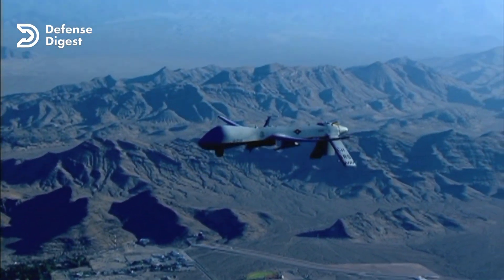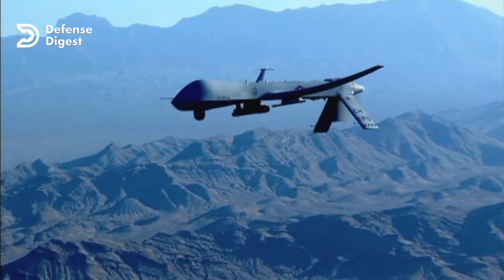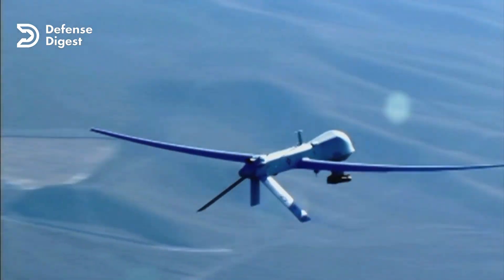The MQ-9 Reaper is a true marvel of modern aviation technology. With its long endurance, high-altitude capability, and versatile payload options, the Reaper is a force multiplier on the battlefield.